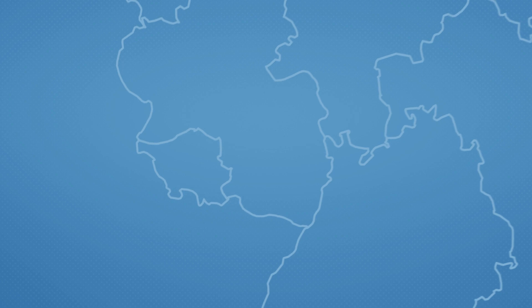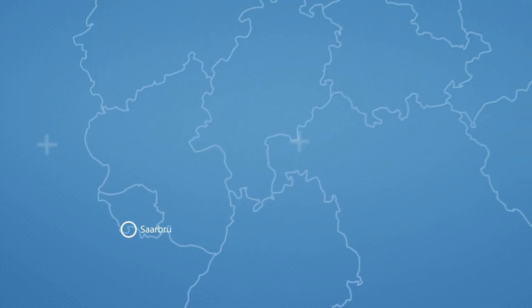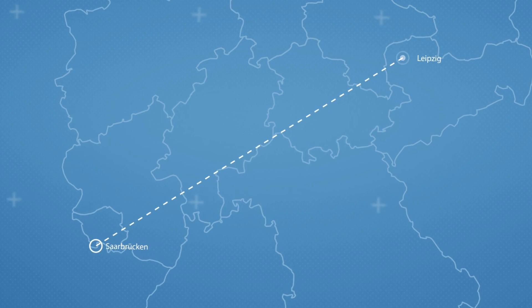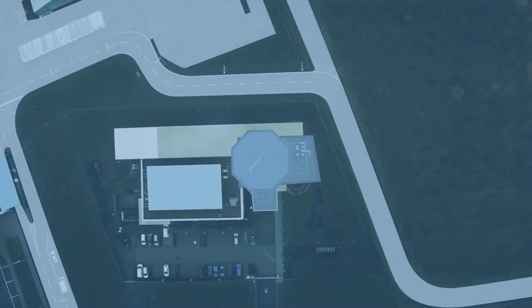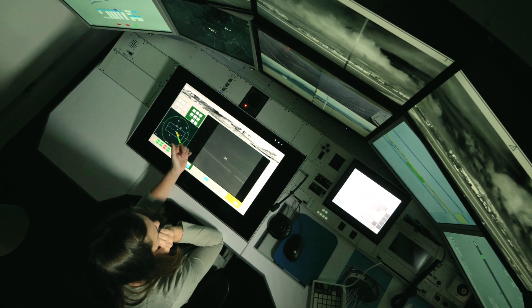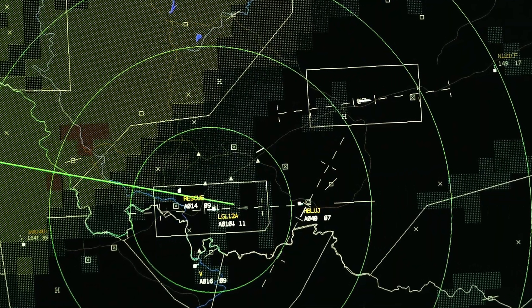What is different is that I'm not sitting in the tower at Saarbrücken Airport, but hundreds of kilometres away in Leipzig. Here, DFS, the German air navigation service provider, has set up its new remote tower control centre.